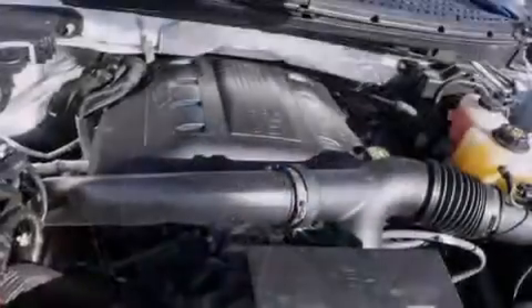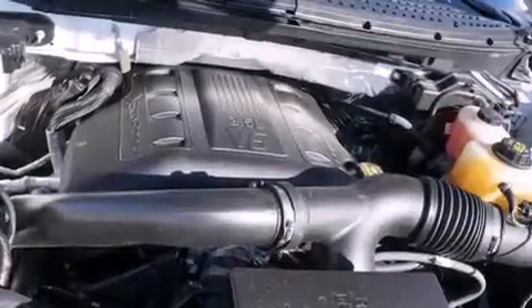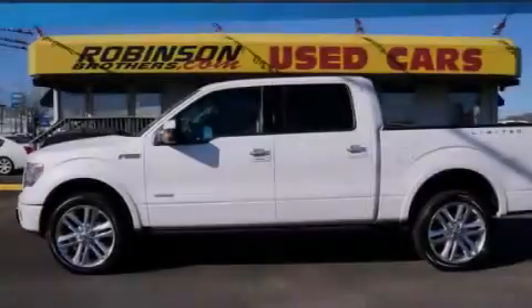The following features are also included: adjustable driver pedals, memory settings for the driver's seat positions so you can recall your favorite position with the push of one button, cruise control, a premium sound system, and leather seats.